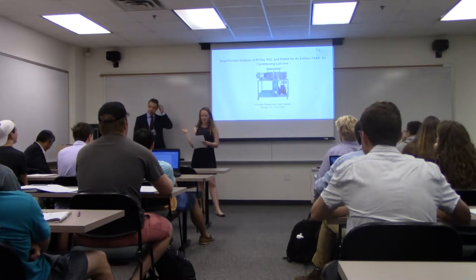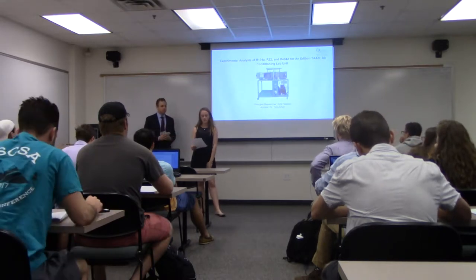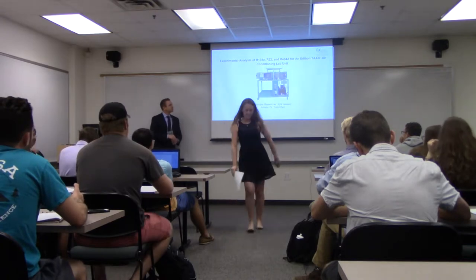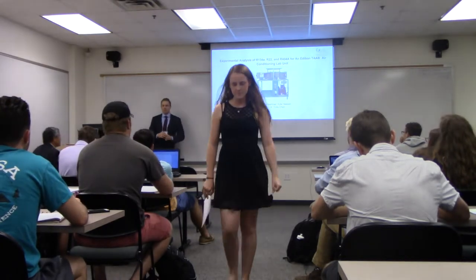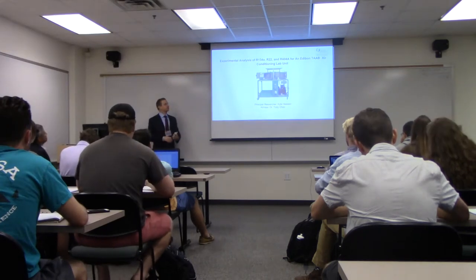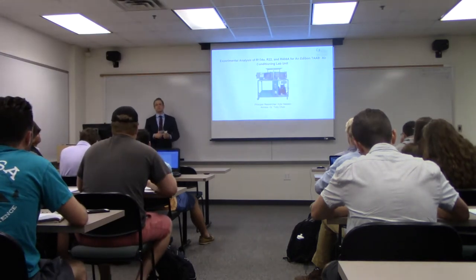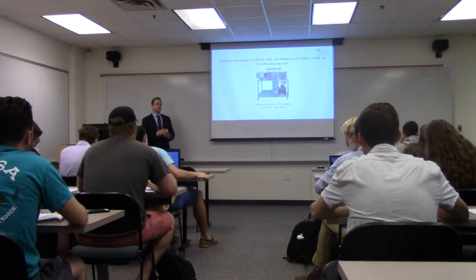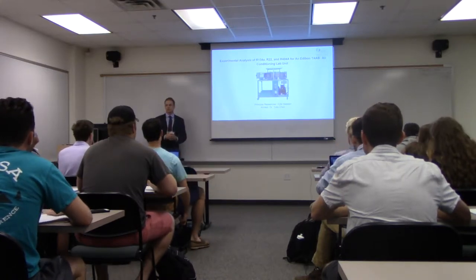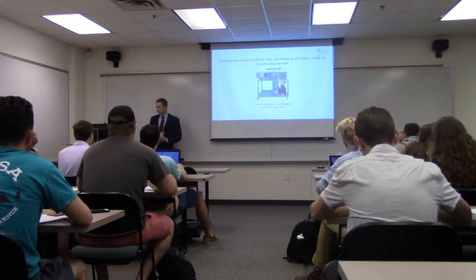Thank you everybody for coming. This is going to be Kyle Heeson and he's going to talk about his presentation on refrigerant replacement. As you said, this is Kyle Heeson for my honors thesis. I did the experimental analysis of R134A and we compared it to R22 and R404A simulation using Engineering Equation Solver, also known as EES, and my advisor on this project was Dr. Chen.